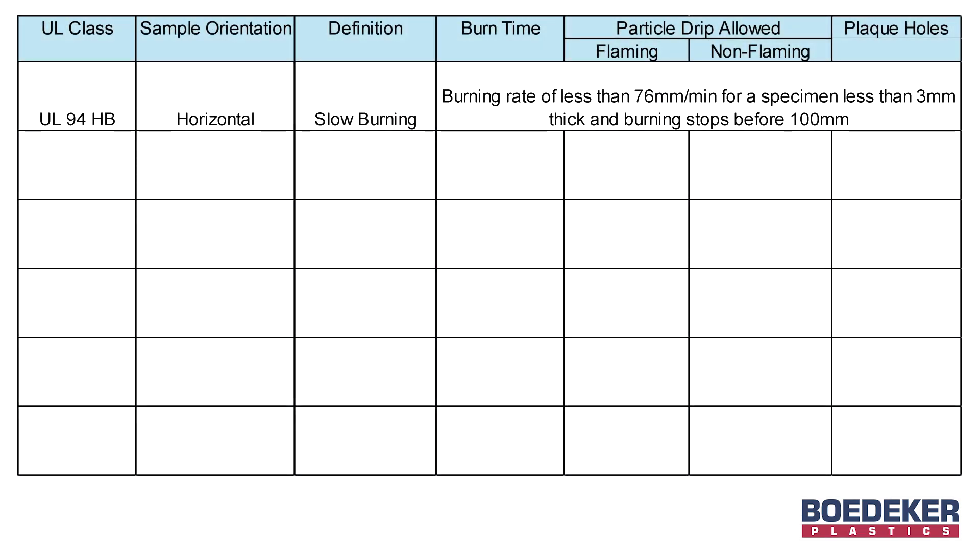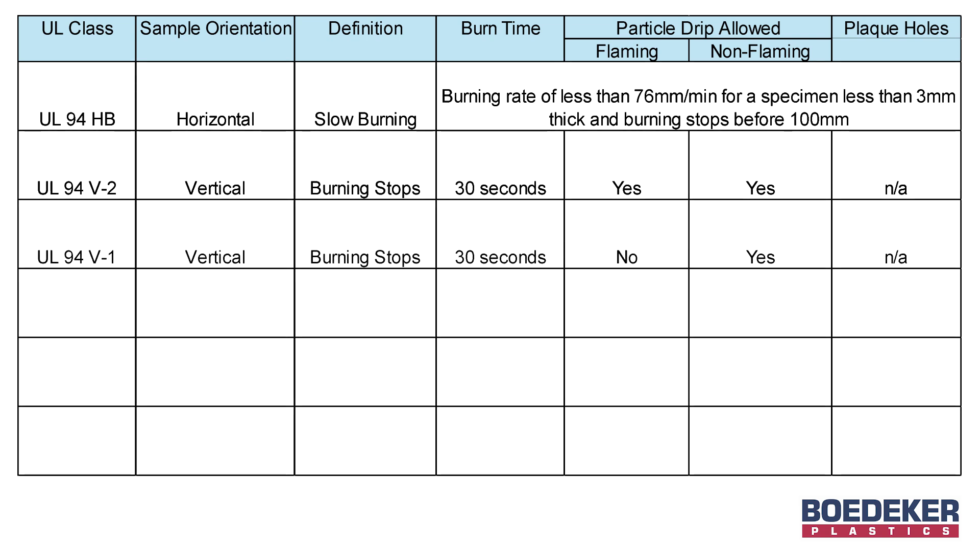An HB rating is given to a material that experiences a slow burn on the horizontal test. A V2 rating is given for materials that stop burning within 30 seconds on the vertical and does allow for flaming drips. A V1 rating is given for materials that stop burning within 30 seconds on the vertical and allows for drips so long as they are not in flames. A V0 rating is given for materials that stop burning within 10 seconds on the vertical and allows for drips not in flames.